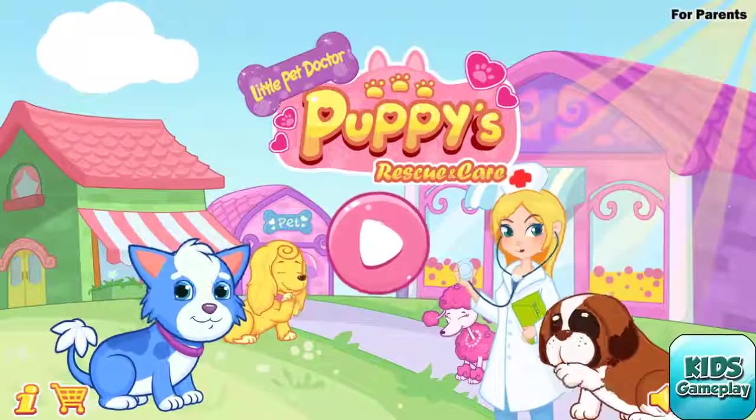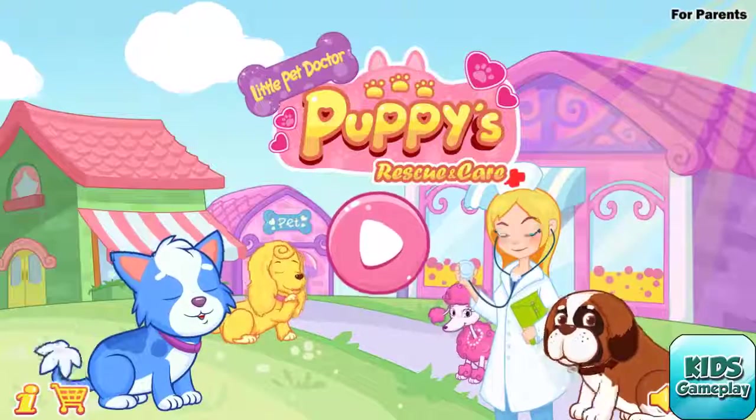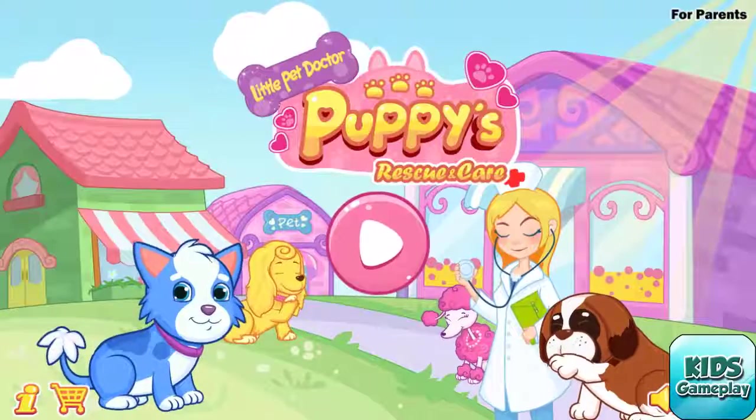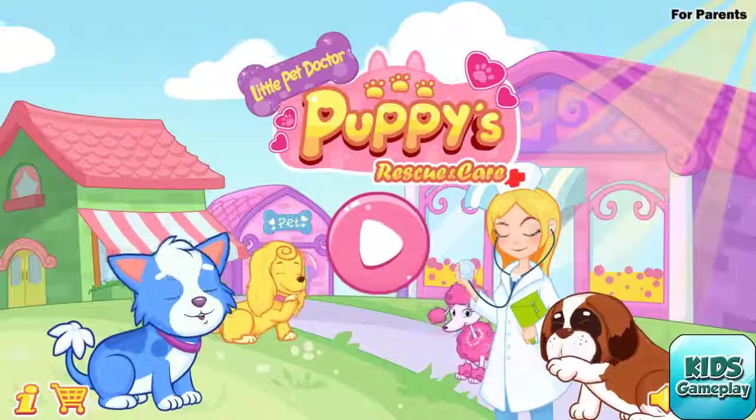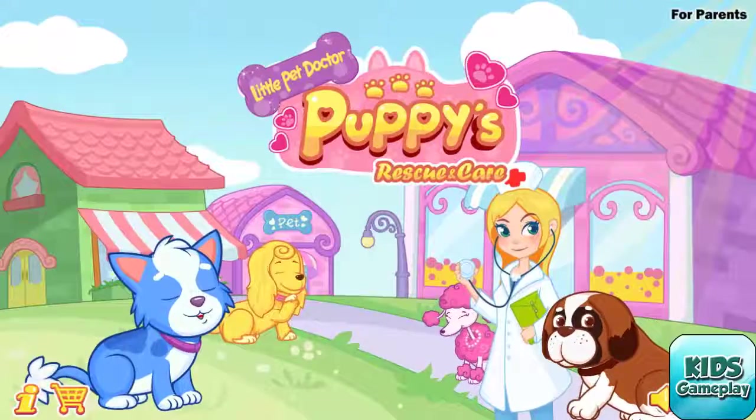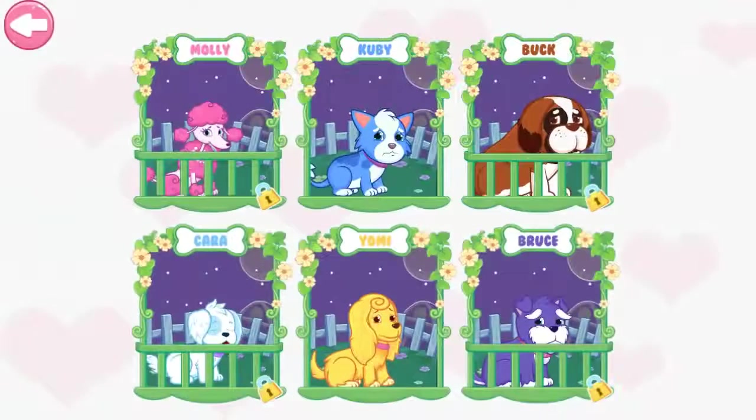Hey, sweetie! Let's start to save the cute puppies! Alright! Choose a puppy you want to help!